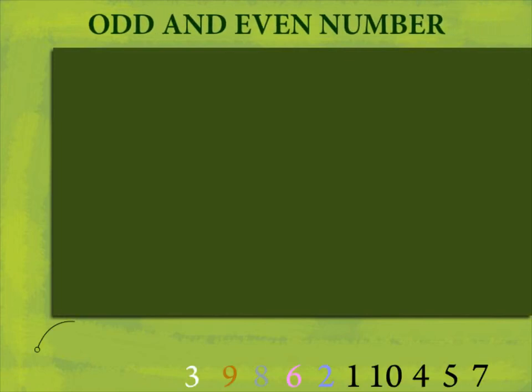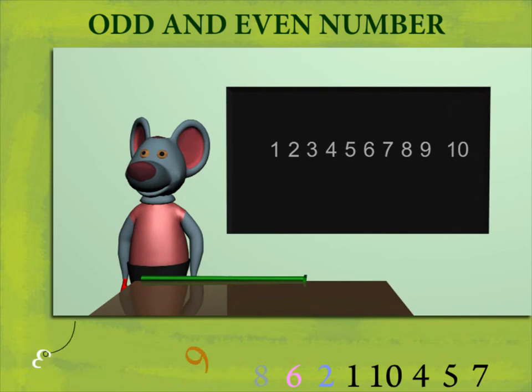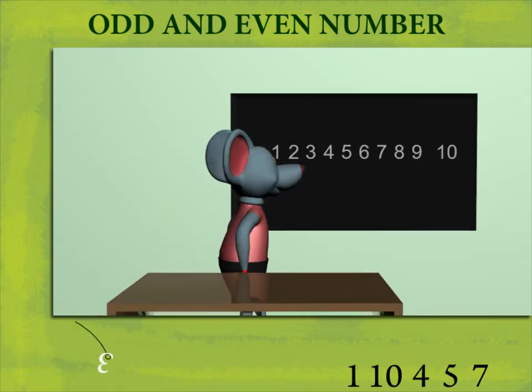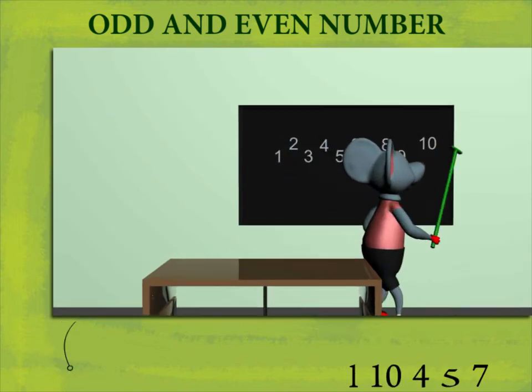Odd and Even Numbers. Robbie Mouse has digits 1 to 10 on the board. He picks up his cue and lifts the digits 2, 4, 6, 8 and 10.